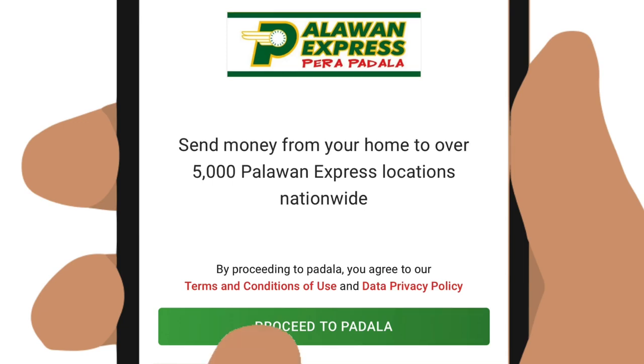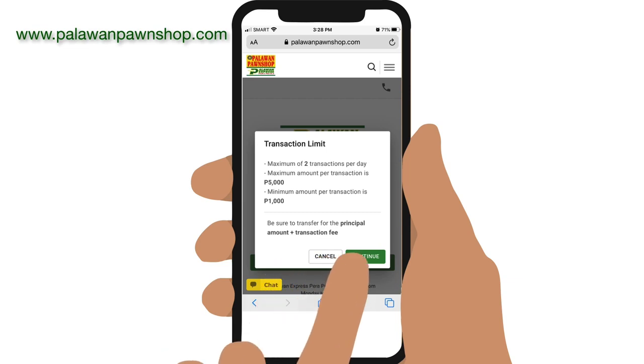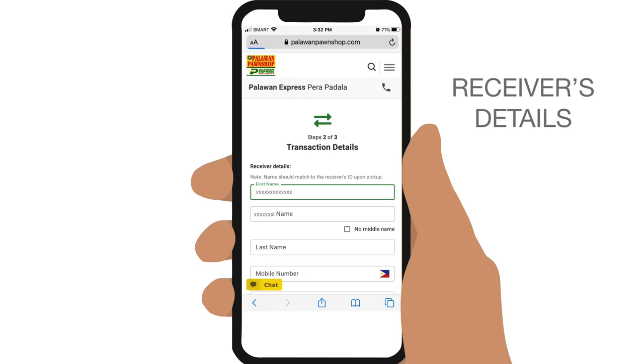Tap on Proceed to Padala, note the transaction limits, and tap on Continue. Then in the form that appears, key in the sender's details, tap on Next, and then fill in the receiver's details.